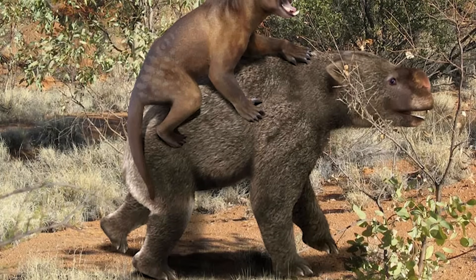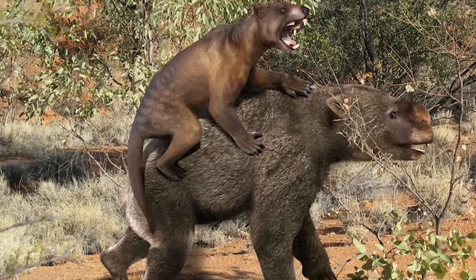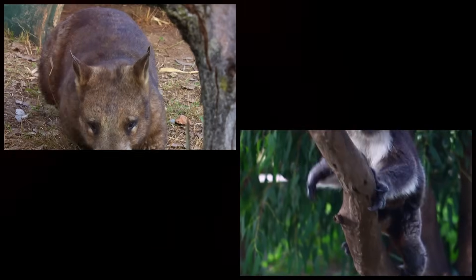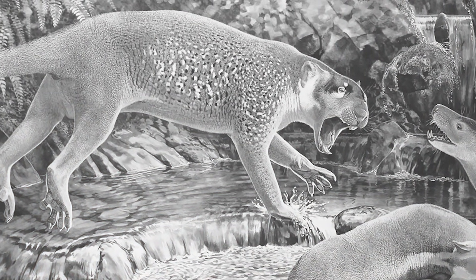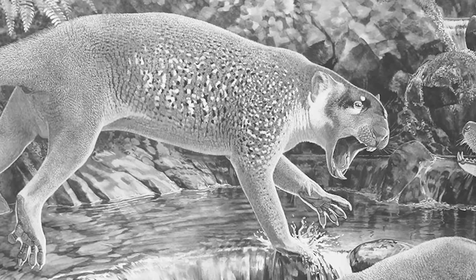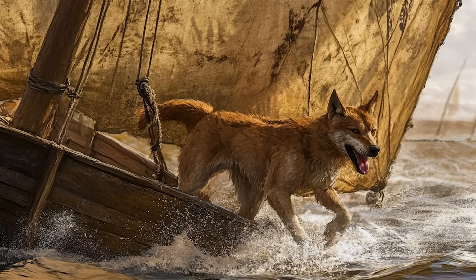They were marsupials, like the formidable Thylacoleo carnifex, nicknamed the marsupial lion. This creature filled a similar niche to big cats, with powerful jaws and a sturdy build, yet it was related to wombats and koalas rather than lions. Marsupial lions, along with other megafauna, died out tens of thousands of years ago, and Australia was left without a large apex predator on land.